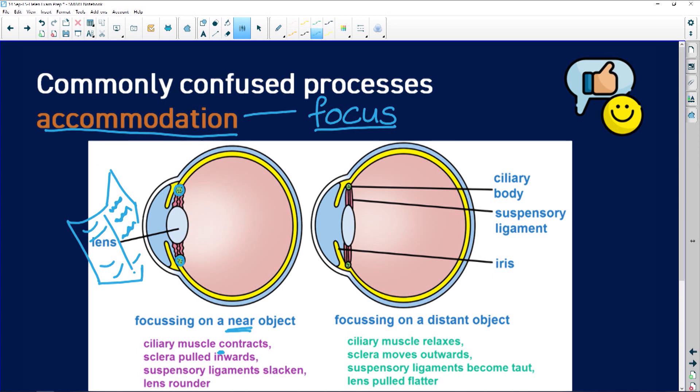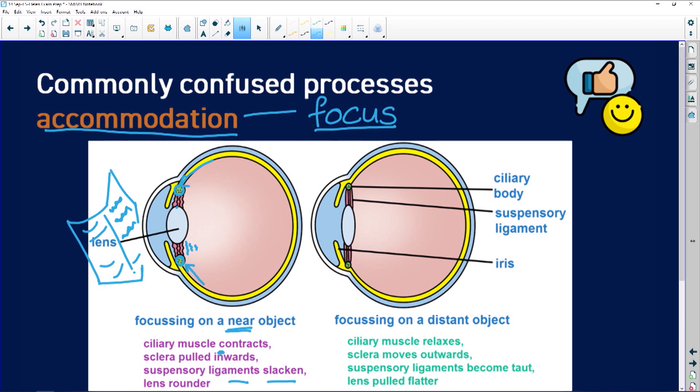The sclera — that's the white of your eye — is pulled inwards. And because it's pulled inwards, the suspensory ligaments go a little bit slack; the tension is not there. The sclera is not pulling outwards, so the tension on the suspensory ligaments is less. That allows the lens to go into a rounder shape. Remember all the C's: focusing on a close object, the ciliary muscle contracts, and your lens goes into a C shape.